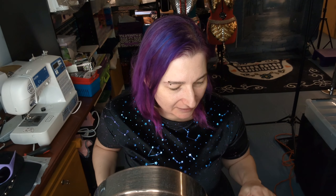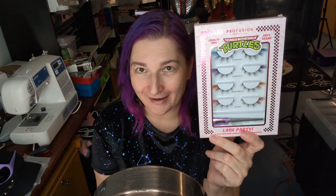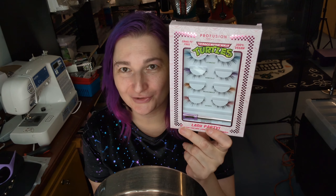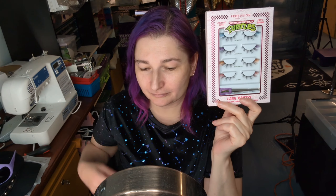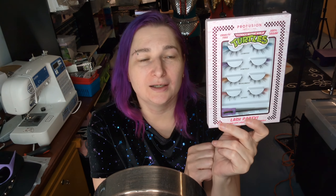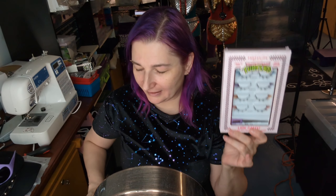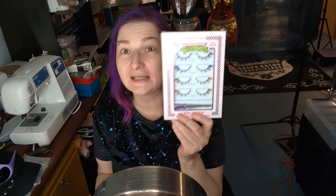Revolution eyeshadows can be hit and miss. And I also found at Walmart the other day these Teenage Mutant Ninja Turtle eyelashes, which I'm so excited to use. They also had a really awesome eyeshadow palette, but I don't need any more eyeshadow — I haven't even used this one yet. No more eyeshadow. I'm not allowed to buy any more eyeshadow, but I can get the eyelashes.